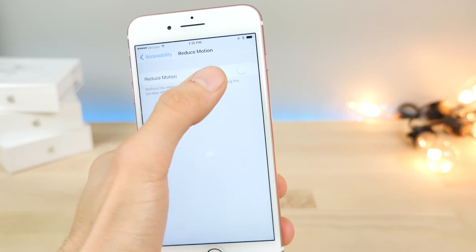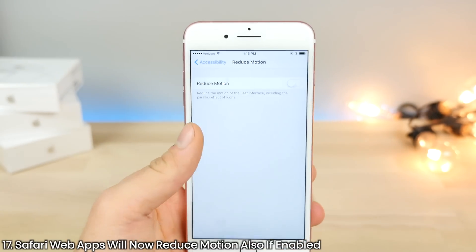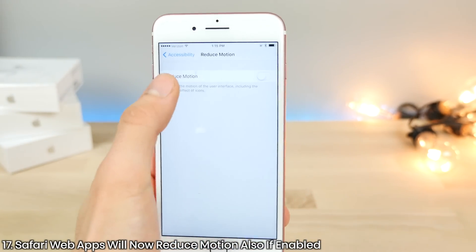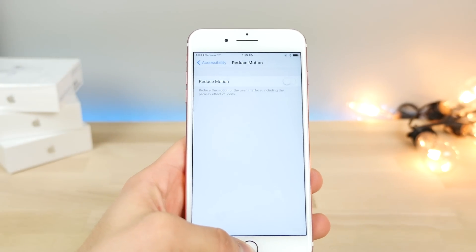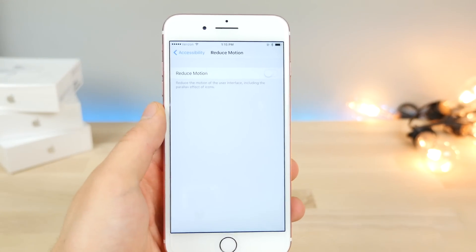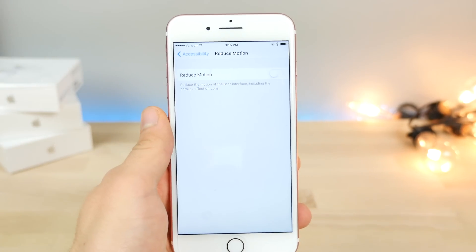For those who use reduced motion, it has now gotten smarter. Certain applications in Safari — mobile web applications — didn't conform to reduced motion standards, so they would still use some motion and drain battery life, being a little more intensive. Now individual Safari web apps will not use motion when you have reduced motion enabled.